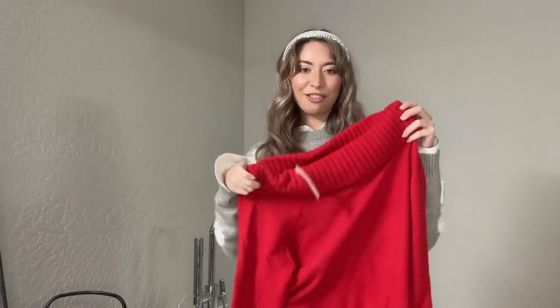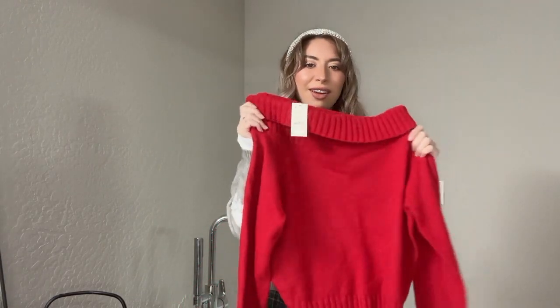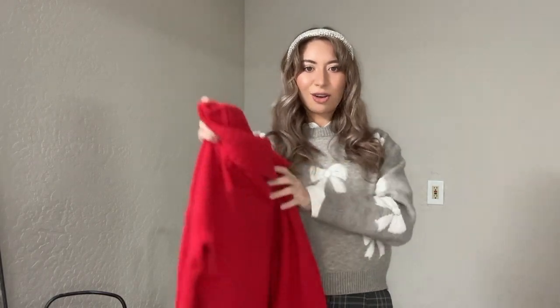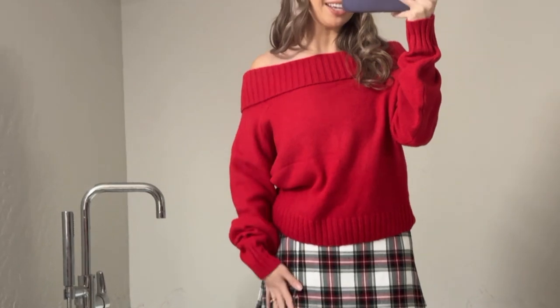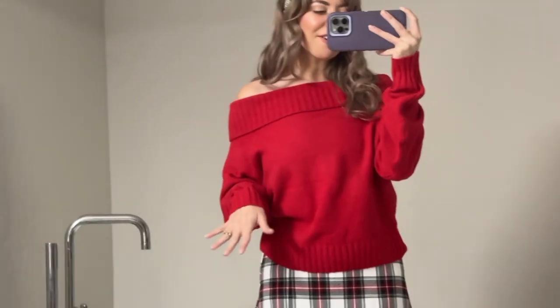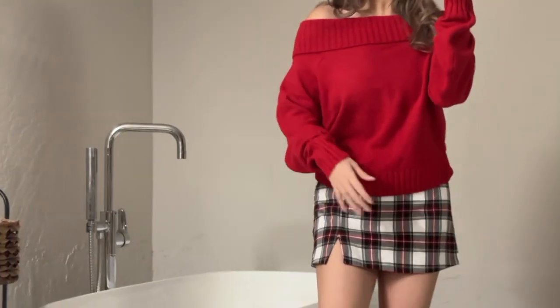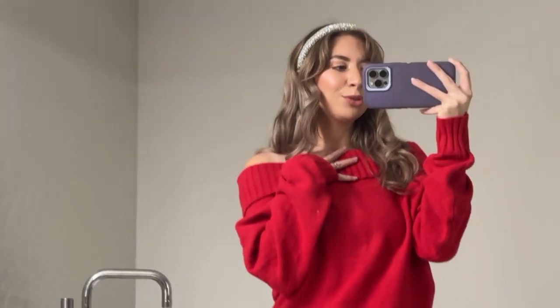The next thing I got I will totally be wearing with that plaid skirt if I wear it for Thanksgiving — it is this red off-the-shoulder, beautiful, cozy sweater. I got this in a size small and it is originally $39.95, and I did get it on sale. Here's the off-the-shoulder sweater — it is so adorable with the skirt. I think it would go even harder if I had some black tights on. Very Rachel Green. This is absolutely gorgeous. I am so happy — this is so soft, oversized, perfect fit ever.